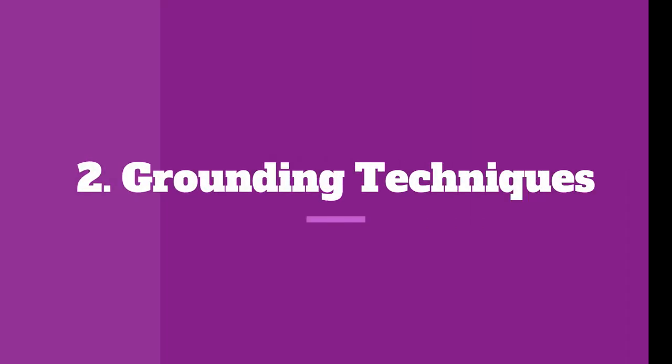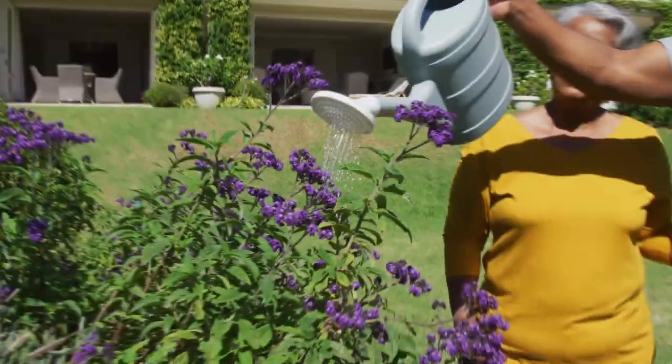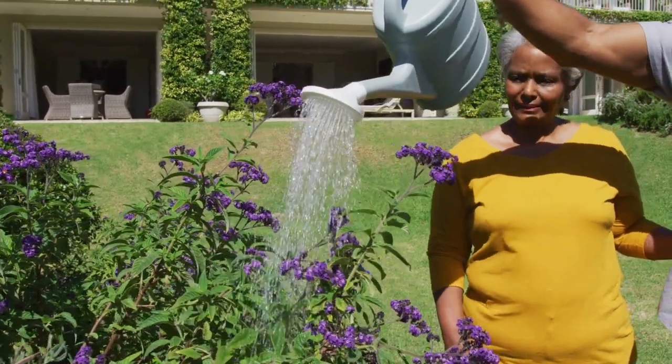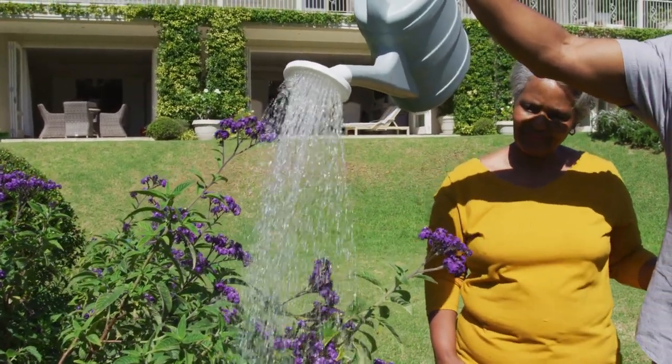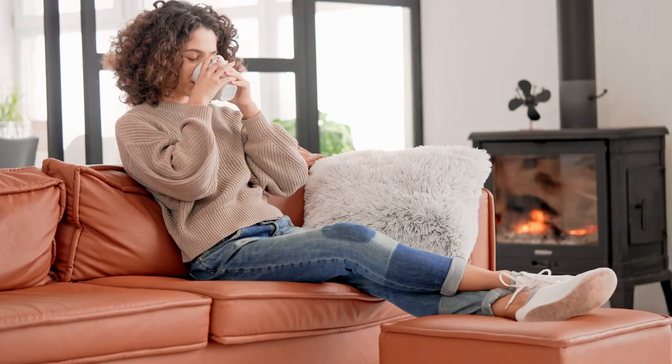Number 2: Grounding Techniques. When anxiety strikes, it's easy to get caught up in our racing thoughts. Grounding techniques can help bring us back to the present moment. These techniques serve to anchor you in the present moment, breaking the cycle of anxious thoughts.